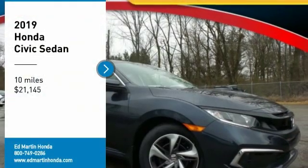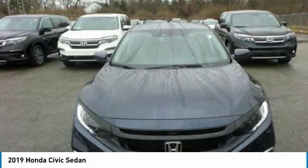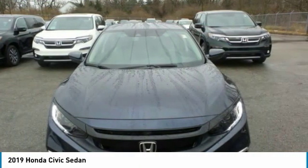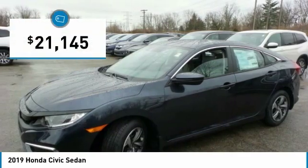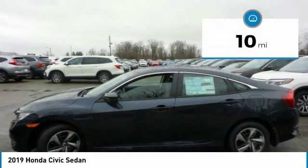Looking for the right vehicle? Check out the 2019 Honda Civic. Practical, awesome gas mileage, and incredibly reliable — and is priced below $25,000. This vehicle has less than 100 miles.